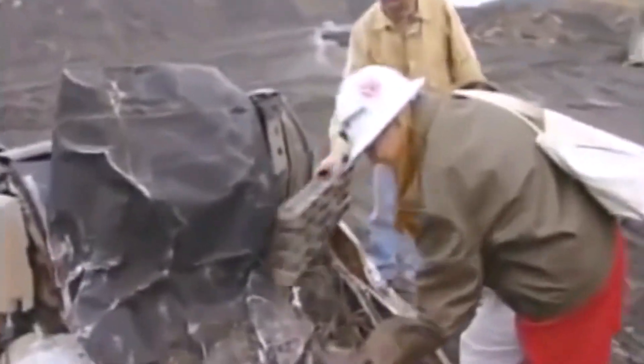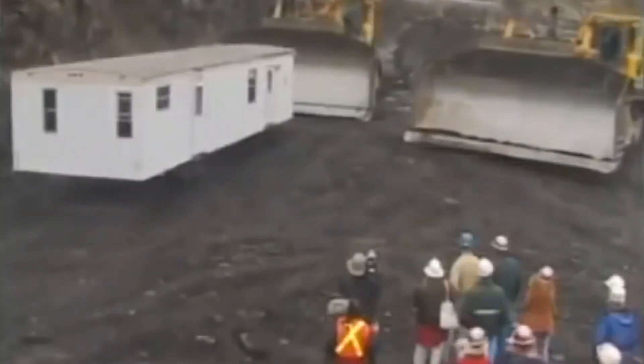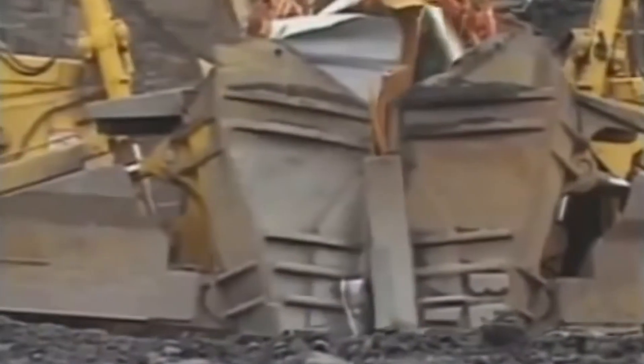The most defining feature of the D575A3 is its massive blade. This blade is a colossal tool, capable of moving substantial quantities of material with each pass. This capability translates into a significant reduction in the number of passes required to complete an earth-moving task, which in turn translates to a tremendous saving of time and resources.